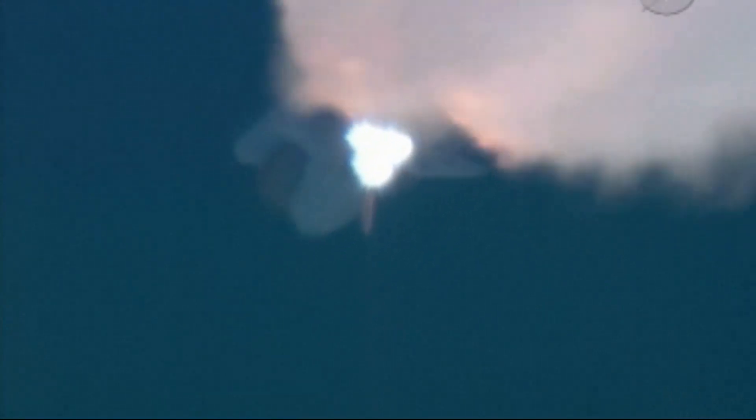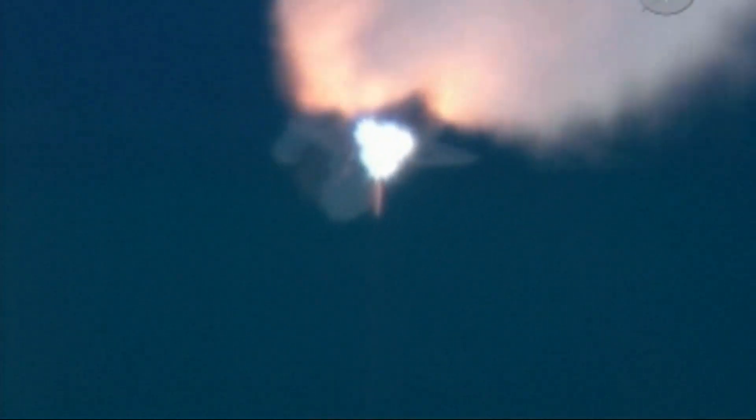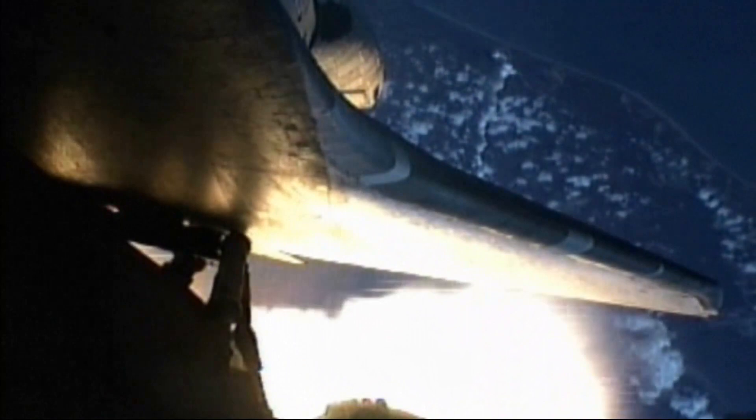Coming up on one minute, 45 seconds. Standing by for first stage separation of the solid rocket boosters. Atlantis is at an altitude of 129,000 feet — 24 miles in altitude, 25 miles downrange. All three engines are still performing as expected.